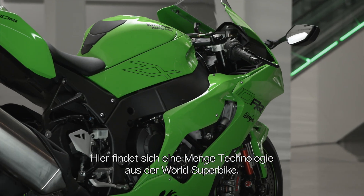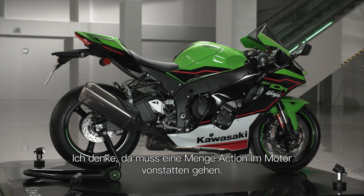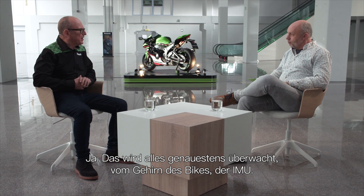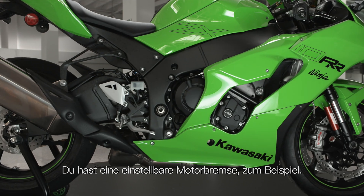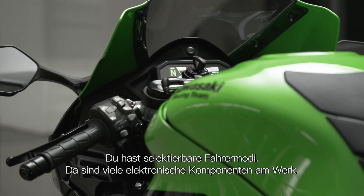There's a lot of World Superbike technology in there. We're talking about the engine. There must be a lot of action going on within that engine. Yes, it's all controlled essentially by the brain of the bike — the IMU. You've got adjustable engine braking, selectable rider modes, there's a lot of electronics going on.